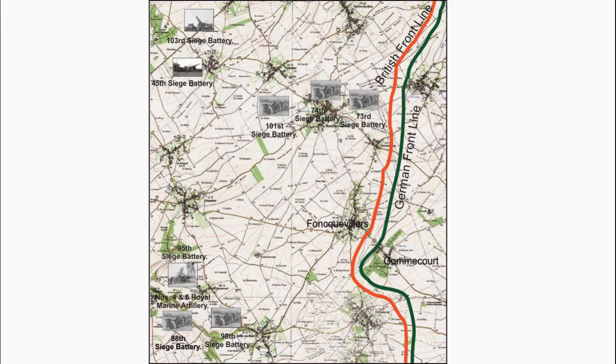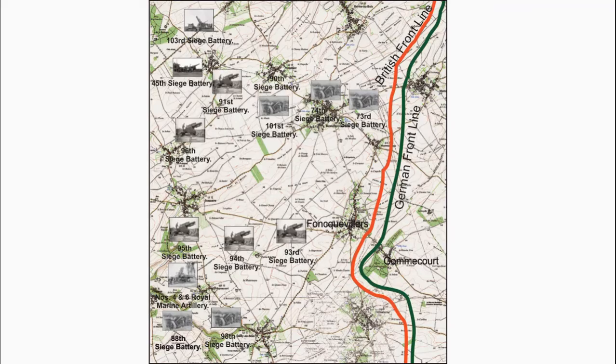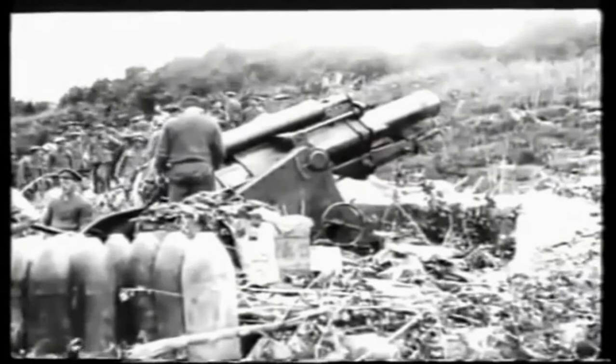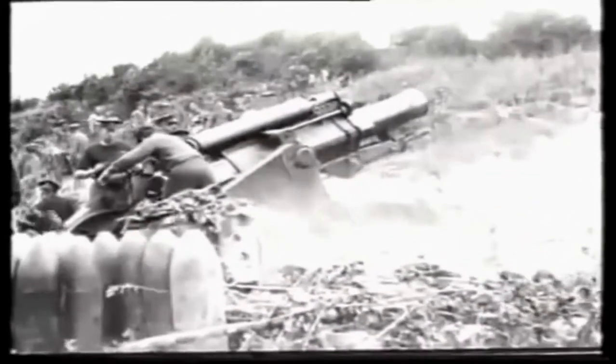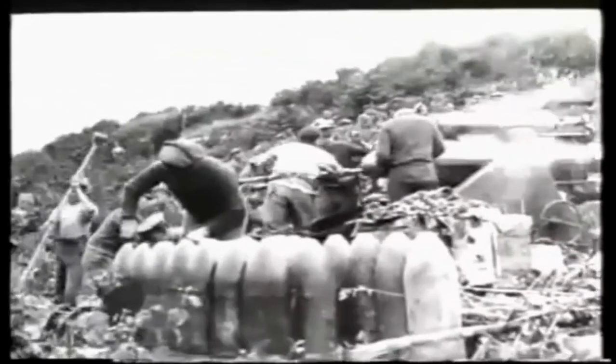The 9.2-inch Howitzers of the 95th, 94th, 93rd, 96th, 91st, and 90th Siege Batteries were the backbone of the Royal Artillery. A short film shows the 9.2-inch Howitzer firing. These howitzers were used in an attempt to destroy the German positions, able to fire a 290-pound high-explosive shell just over 10,000 yards. They were used against strong points and certain key frontline and communication trenches.